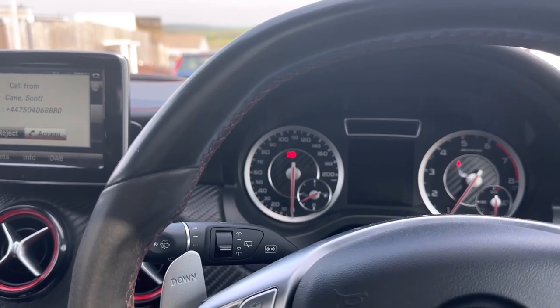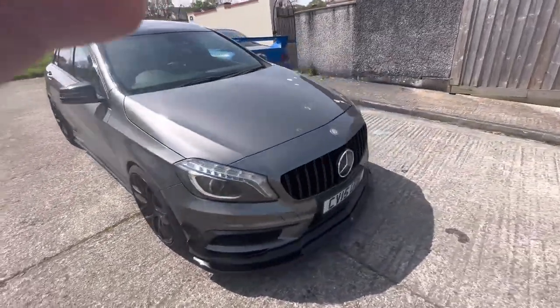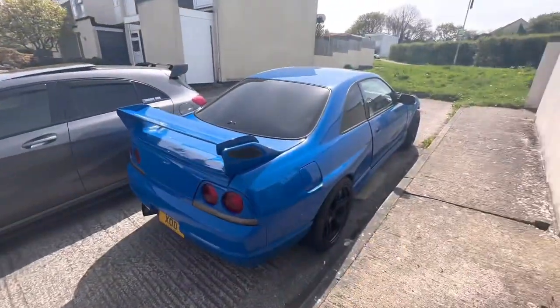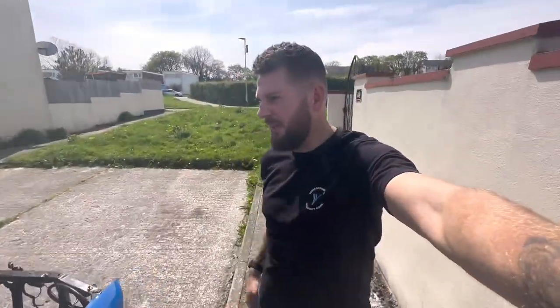There we go — all serviced. We've successfully serviced the A45. We still need to get some bits for it and fix the intercooler pipe, but the main service is done. Next we'll be continuing on with the old skyline. Like and subscribe to the channel if you haven't done so already — let me know what you think in the comments down below. Take it easy!